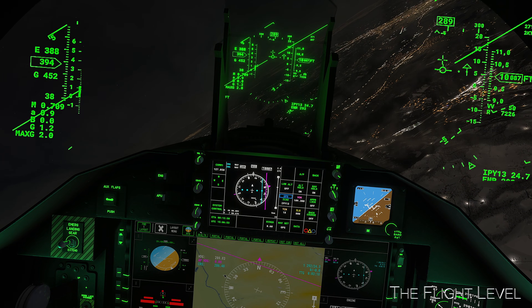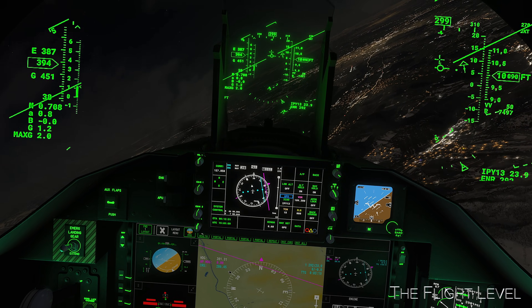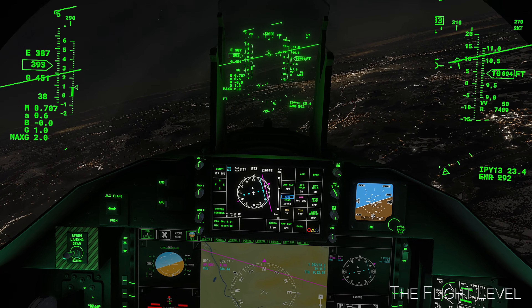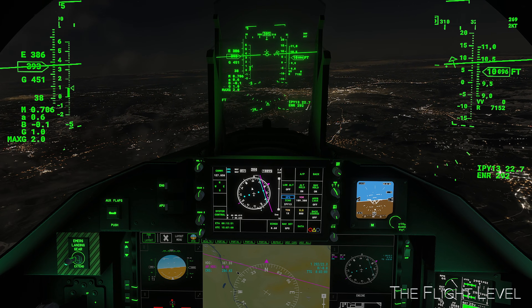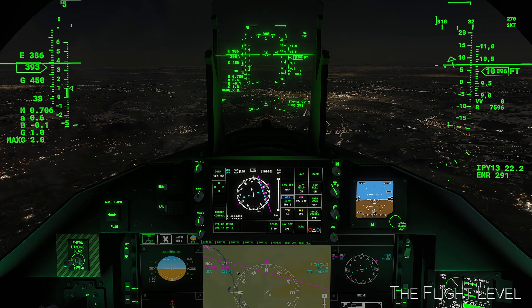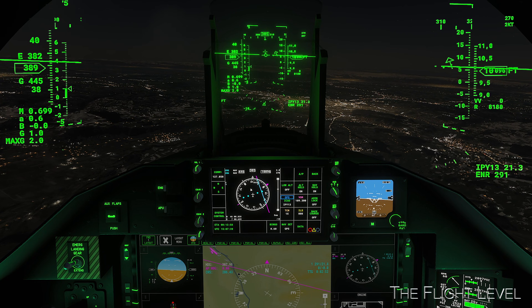We will land at the Payerne Airport. This airport is a military airfield of the Swiss Air Force north of Payerne in Switzerland, located approximately halfway between Lausanne and Bern. Payerne Air Base has grown steadily over the years to become the main base of the Swiss Air Force. It is responsible for air policing, with a patrol of two armed F/A-18s permanently ready to intervene within 15 minutes, 24-7.